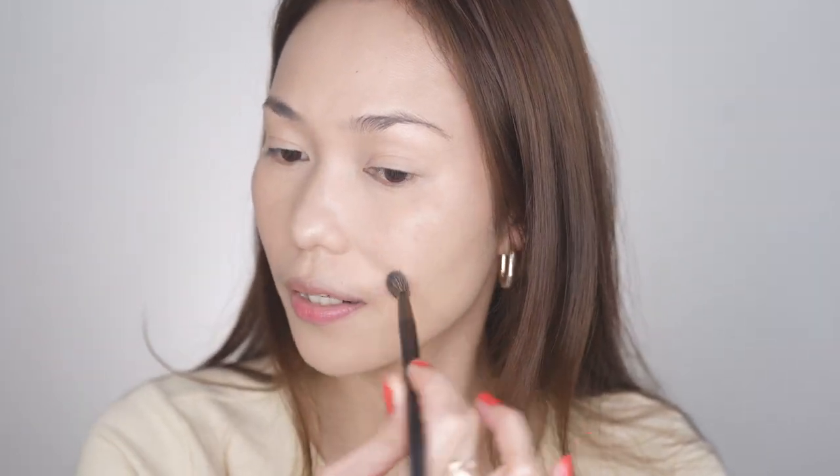Now for the brows — in the video she is using K Palette. Remember when I was in college it was like the K Palette, like everyone was using K Palette back then. I think that was the beginning of those very thin brows — that was the reason why it all started. But yes, until now it's actually very famous. She's using number two, I think, if I'm not mistaken.